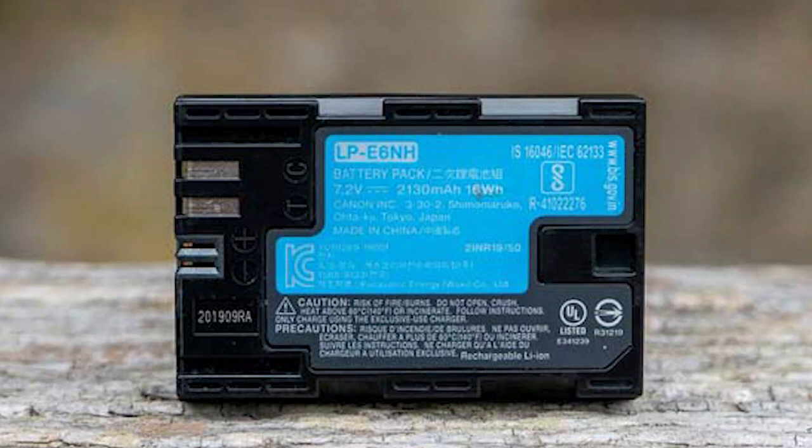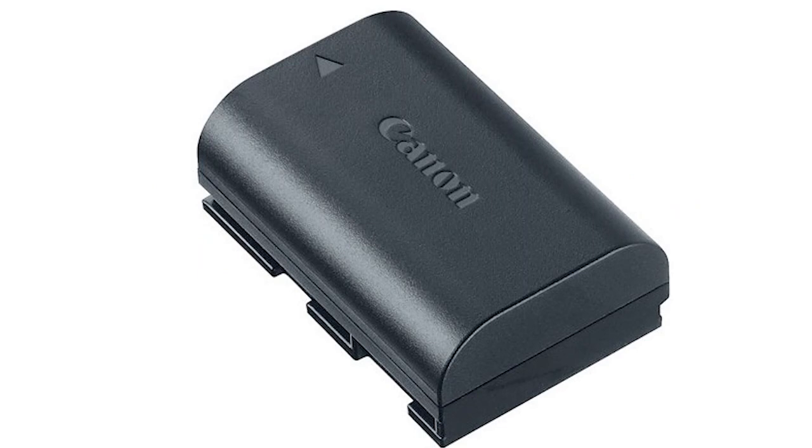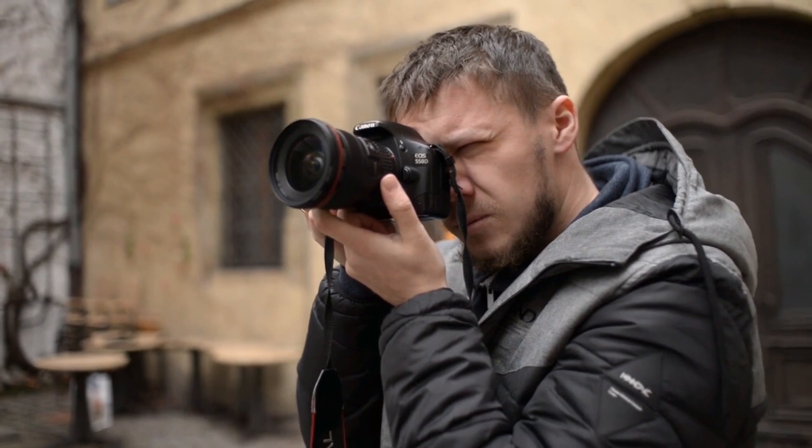Both cameras feature a brand new battery, the LP-E6NH, which has around about 15% greater capacity than the original LP-E6N. It's also backwards compatible with any camera that accepts the LP-E6 family of batteries. But there is a big difference between the R6 and R5 when it comes to how many photos they can shoot, because the R6 has less processing power to deal with.